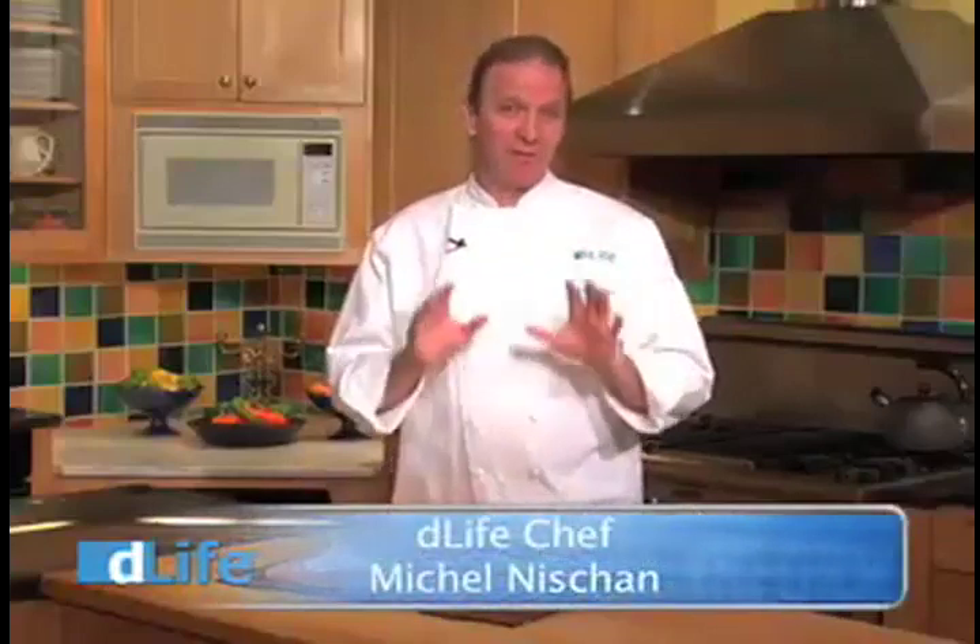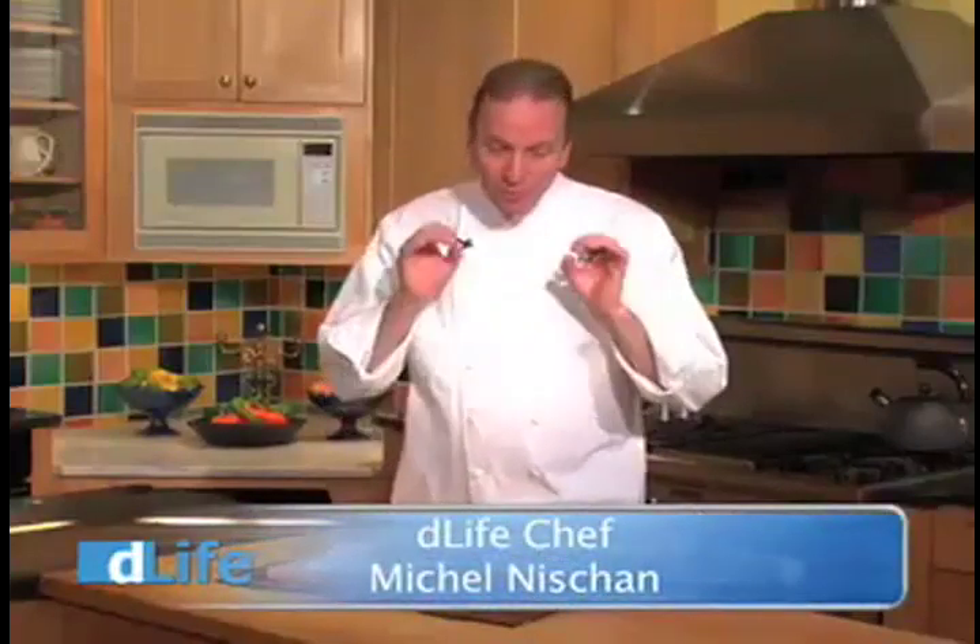Whole grain and bean flours have a leg up, nutritionally speaking, over conventional white flour which really is high on the glycemic index and tends to spike your blood sugar quite rapidly.